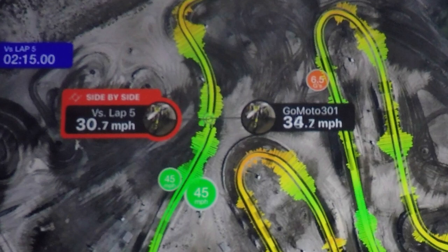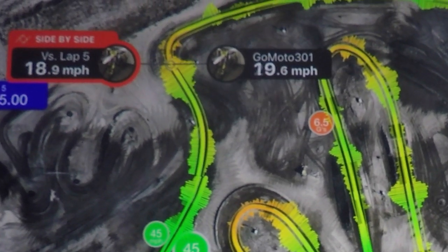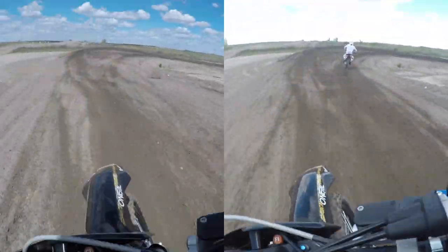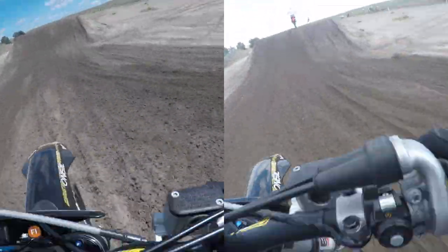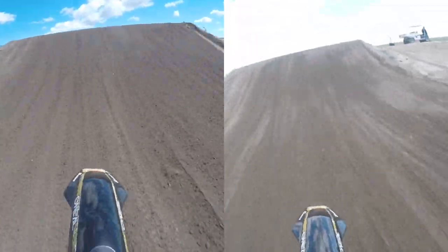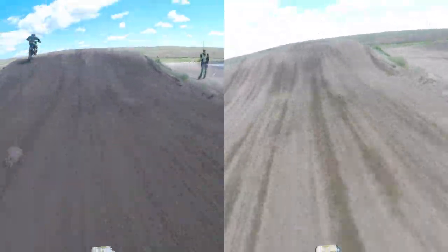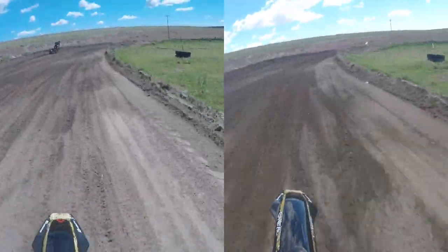In the first segment of the track, I entered the sweeping left-hand corner seven miles per hour faster. I ended up going into the next section of the track and on both laps I ran approximately the same overall speed and time.